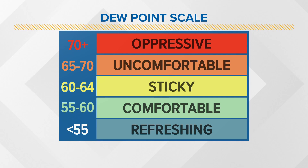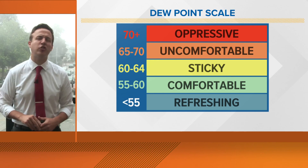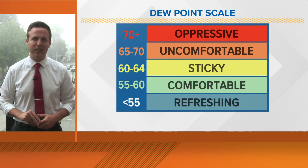If you have dew points that are less than 60 degrees, generally it's going to be a refreshing or comfortable day. 60 to 64 gets a bit more sticky, and as the number creeps up closer to 70 and above 70, that's where we're going to have those really miserable and oppressive days where it just feels like you're swimming before you step outdoors.